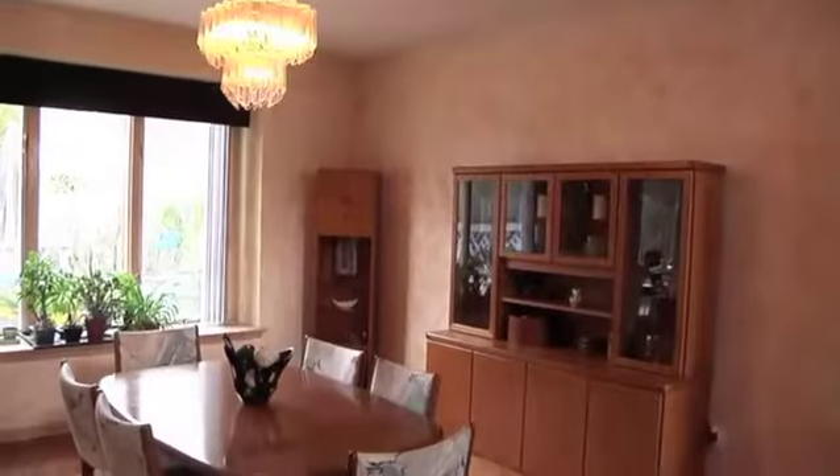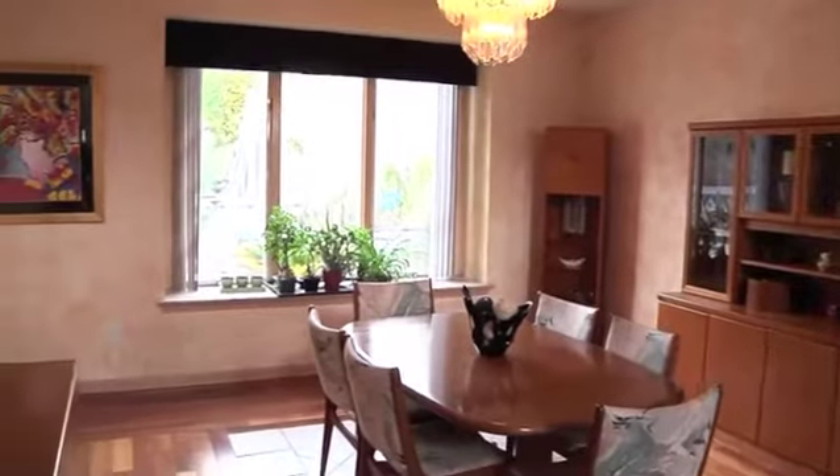The formal dining room features the luminous hardwood floors and a bank of windows.